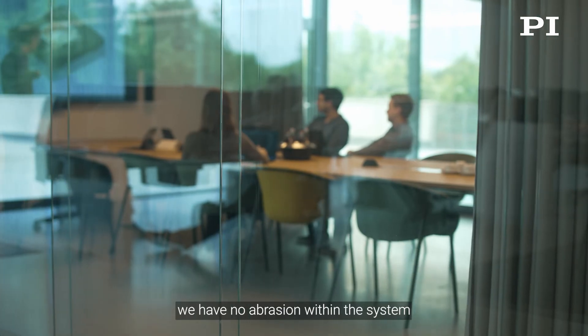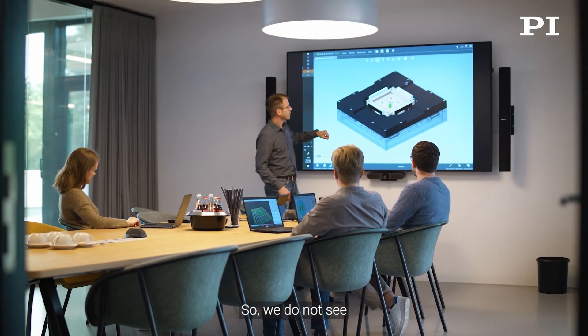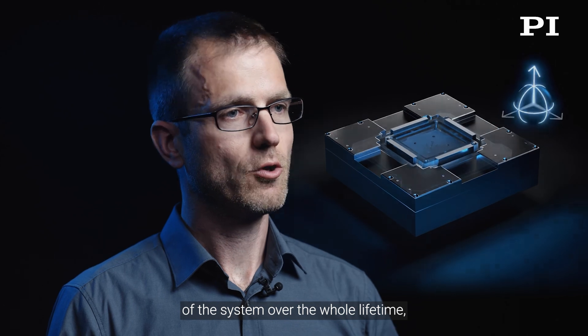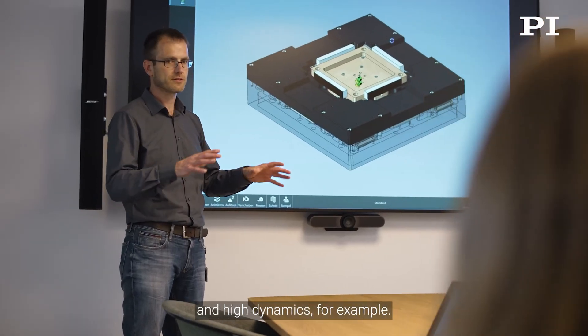Besides that, we have no abrasion within the system because of that contactless guiding. So we do not see any kind of wear and tear over lifetime. That allows us to keep the performance of the system over the whole lifetime, even when it goes for high duty cycles and high dynamics, for example.